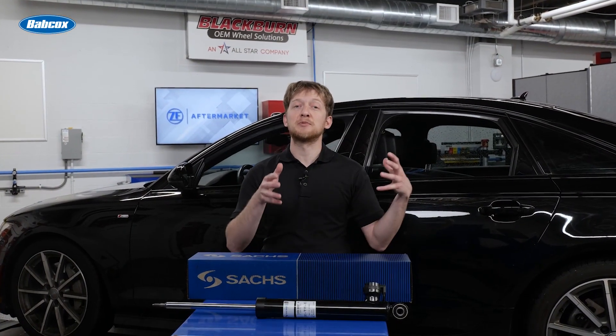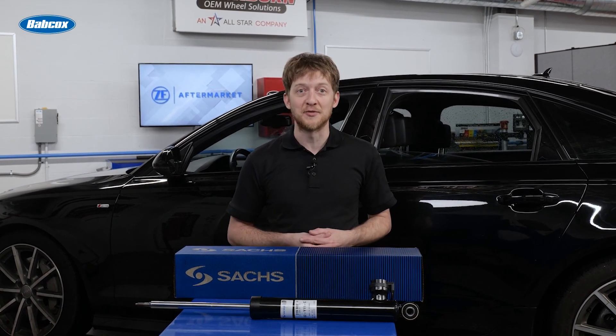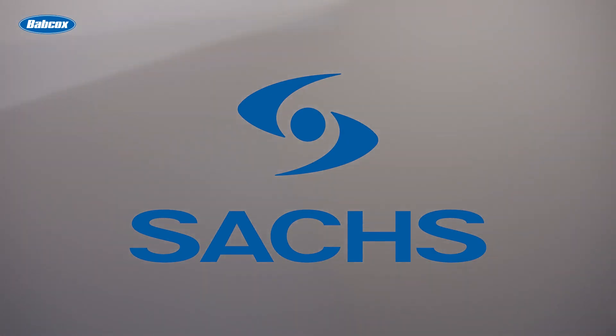CDC shocks and struts represent a considerable opportunity for shops. Replacement units can return a car or truck to its full capabilities for safety and comfort. For more information, visit our website at www.caxs.com.au.